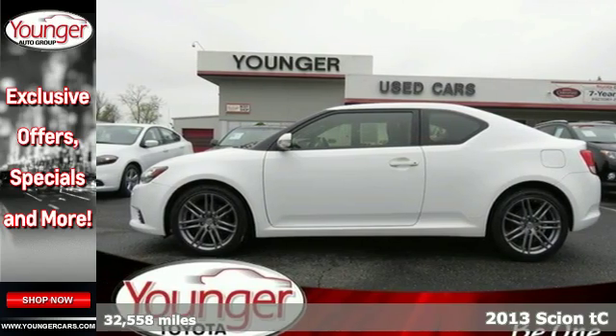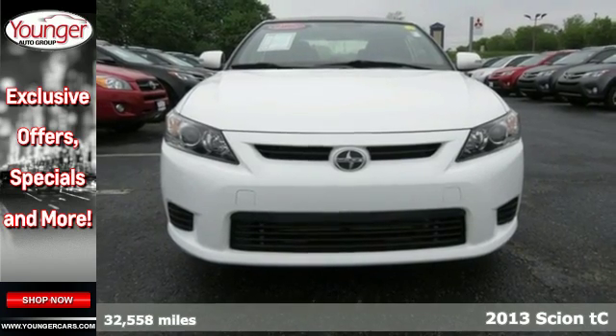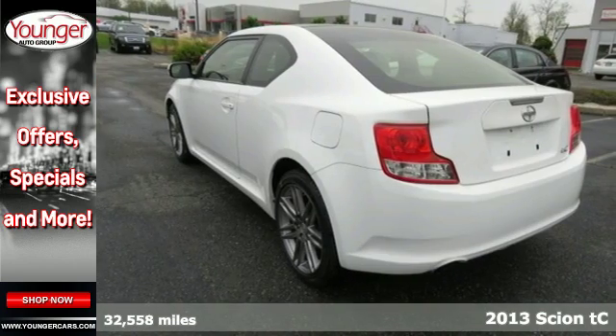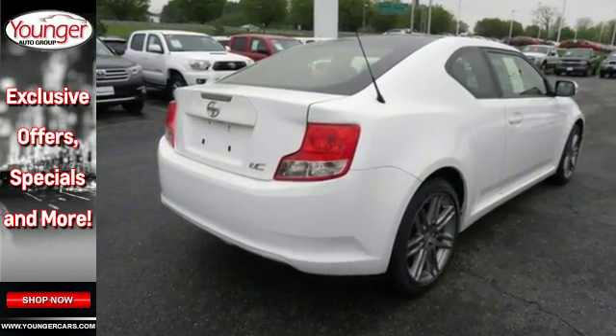It's a 2013 Scion TC. This anything-but-standard two-door coupe lives life to the beat of its own drum. You want a car that stands out, but at a price you can afford. The TC delivers!